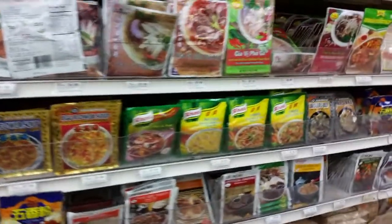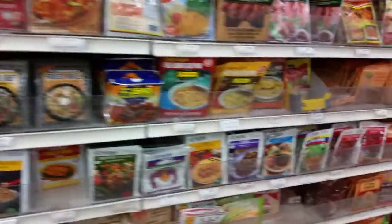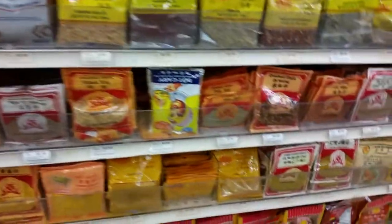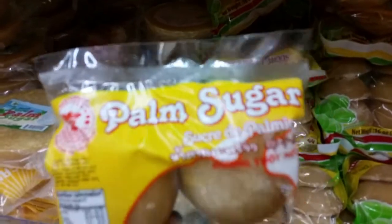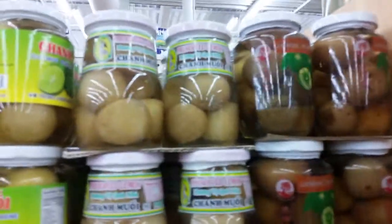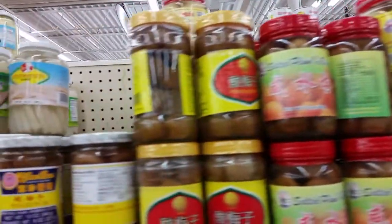This whole aisle was full of packaged seasonings — I've never seen so many packaged seasonings in one place. Packet after packet after packet of seasonings. I scored some palm sugar, which I needed — the other day when I made my pad thai I used coconut sugar, but the recipe called for palm, so I bought that.